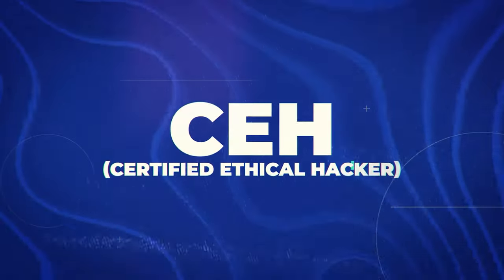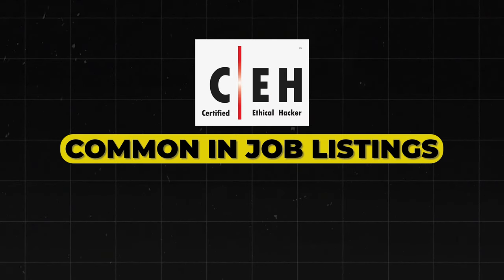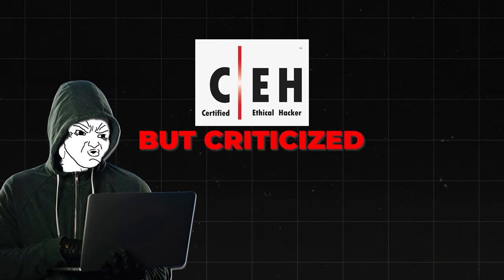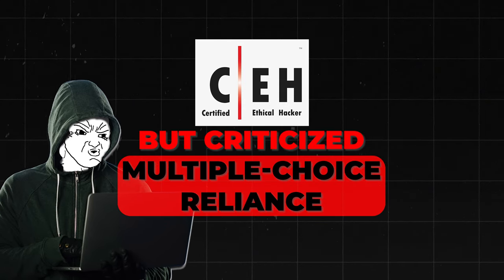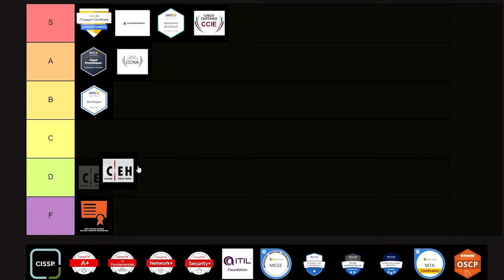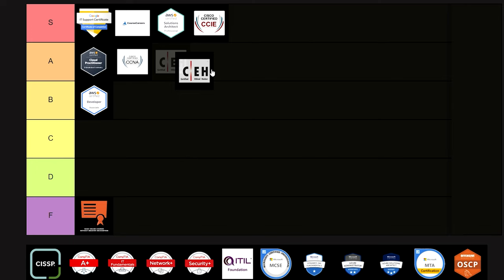Next is the CEH — Certified Ethical Hacker. It's often requested in job listings and covers a wide range of hacking tools and techniques, though it is criticized for reliance on multiple choice questions. However, it is recognized by many organizations and even government agencies. I'm going to be nice and put this one into A tier.